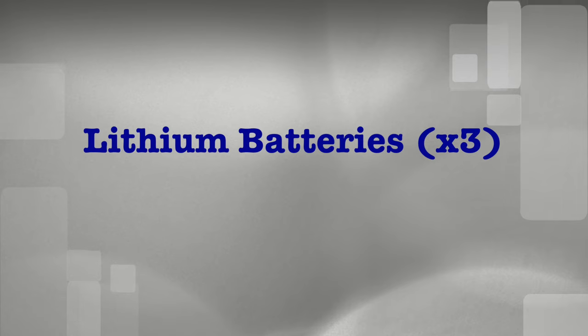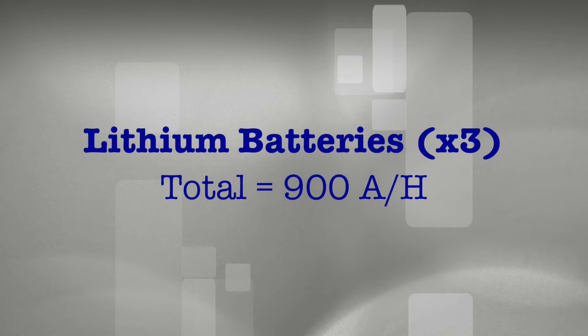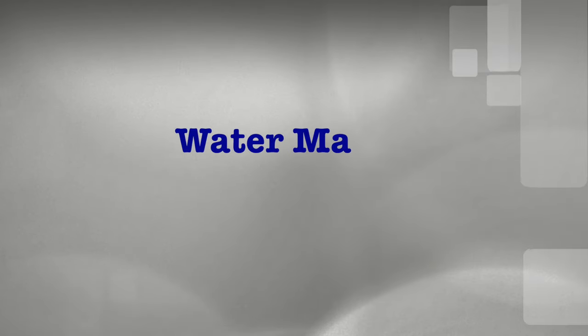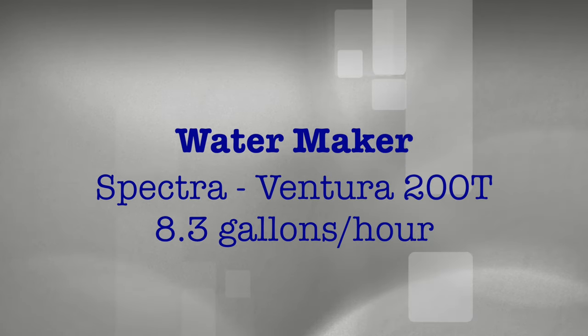Deciding what we could afford was a whole other issue, but we knew we needed to make three big purchases. The first being lithium batteries — three of these batteries would output a total of 900 amp hours and would provide plenty of power to all of our systems. Next, a chart plotter and radar: at the heart of our navigation hub would be a Garmin 942 combined with their 18-inch HD radar system. And finally, a watermaker — making our own water is a must, so we went with a Ventura 200T from Spectra, which will enable us to make more than eight gallons of water an hour.